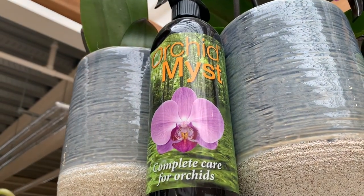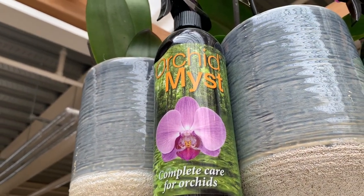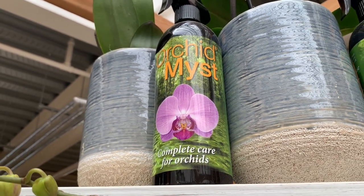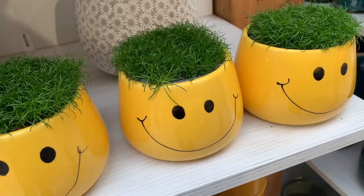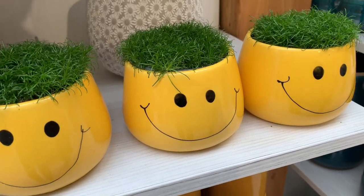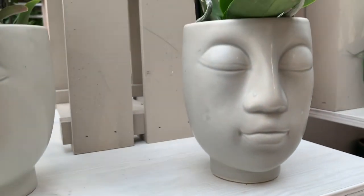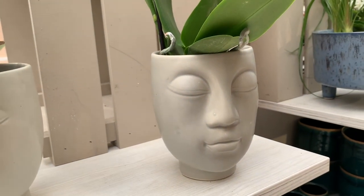Oh my god - it's orchid mist, but this one's got a Y, I don't know if that makes it special. This reminds me of those cress heads that you used to grow at school - you remember that? That was good times. This one's like an advanced one, like it's evolved.